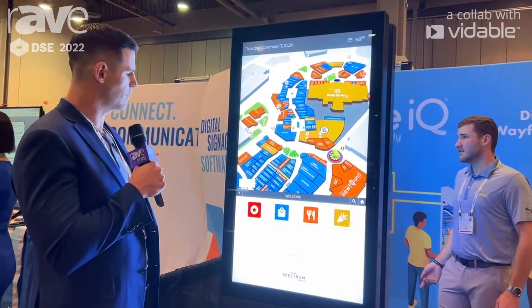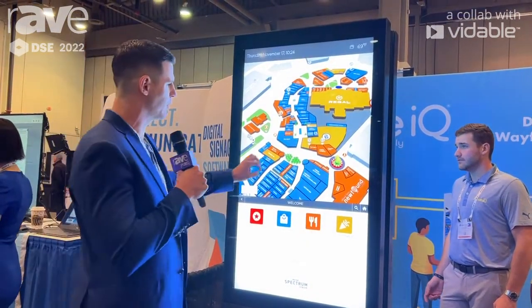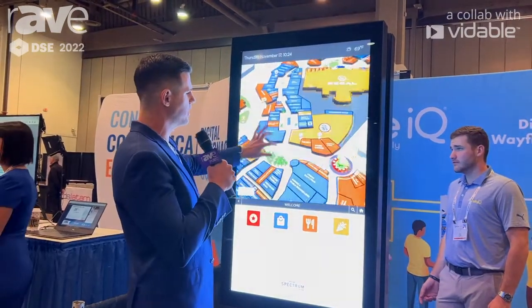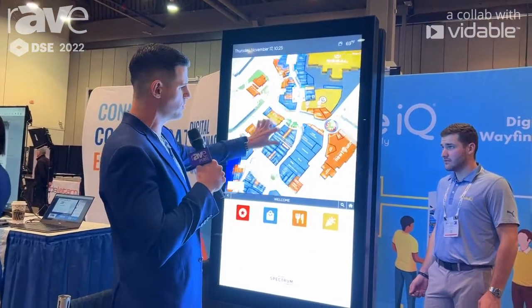Here in this example with the Irvine Spectrum Center, we like to show our 3D interactive mapping. This is our specialty — being able to create 3D maps specific to the area.